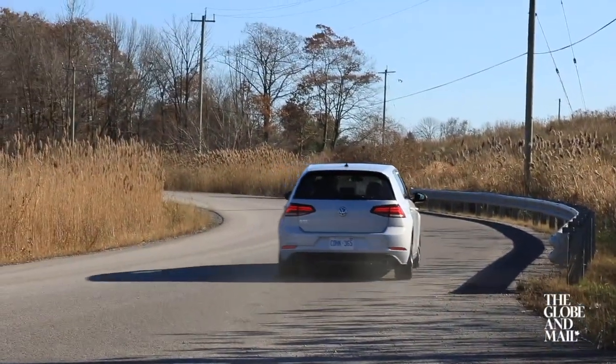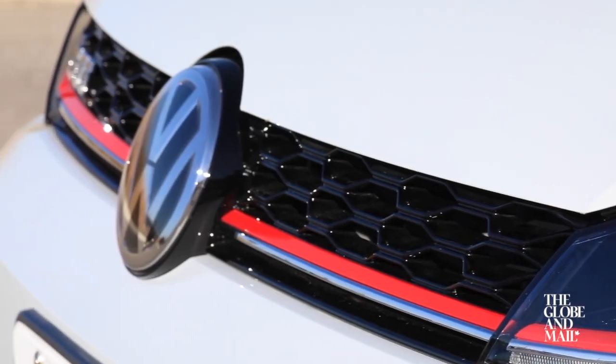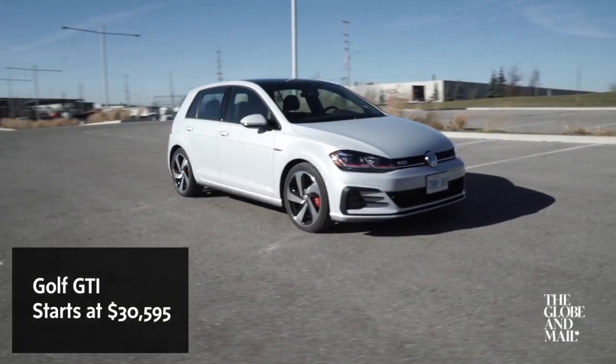This is the seventh generation GTI, and just like the original it's still available with the red stripe on the grille, the golf ball gear knob, and these plaid cloth seats — and it's still decently affordable at $30,000.